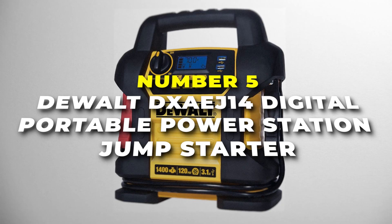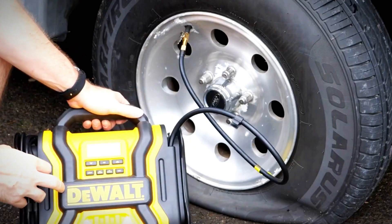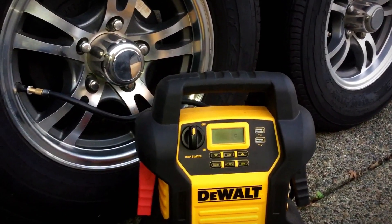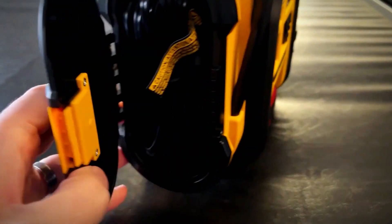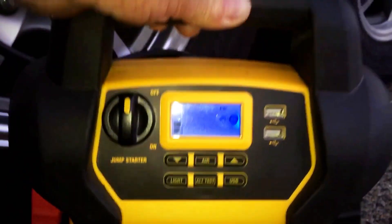Number 5 is the DEWALT DXAEJ14 Digital Portable Power Station Jump Starter, the smartest jump starter on our list. With robust 1,400 peak amps, it's ready to revive your vehicles and say goodbye to those dreaded roadside emergencies. It comes armed with smart safety features including built-in reverse polarity protection, ensuring a worry-free jump start even if you're a newbie. This powerhouse does more than just jump start — the integrated 120 PSI digital compressor takes care of inflating car tyres, bike tyres, and sports equipment, so there's no need for a separate air pump. With 3.1-amp USB ports, it's ready to charge your phone, tablet, or laptop.